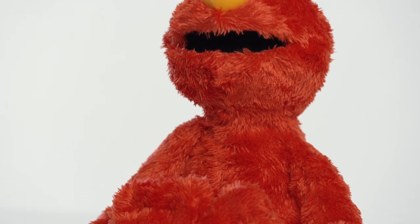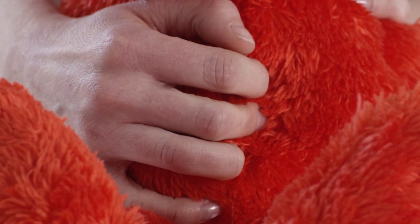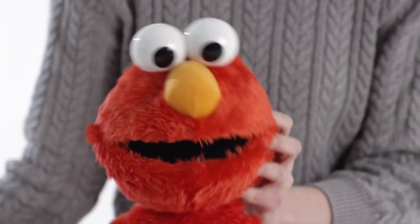Elmo is 50cm tall and is so plush and soft. And look at his lovely red fur. You won't miss him with his bright orange nose either.